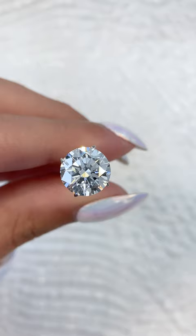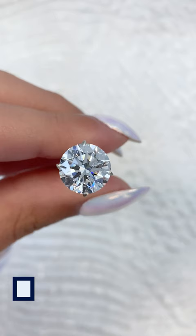By visually comparing several options side-by-side, in person or on a virtual appointment, our clients can make a confident purchase because they're able to see the diamonds in detail.